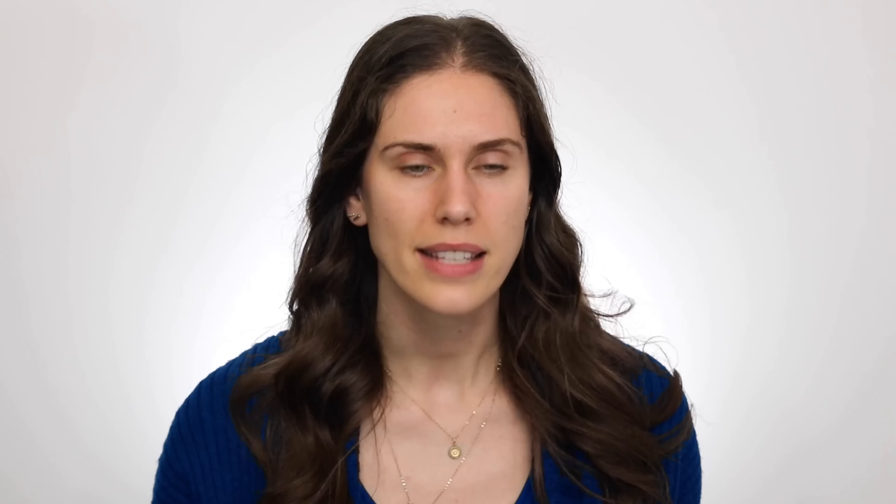I've just started using the hyaluronic acid toner, but the reason I just started is because I've been using this — and it has blown away my expectations. This reminds me of the very expensive, very luxurious SK-II, but it's slightly different. SK-II is quite liquidy, whereas this is a little thicker and has a better story behind it. This is from Jin Jung Sung — the Soothing Moisture Skin Essence — and my skin absolutely loves this.